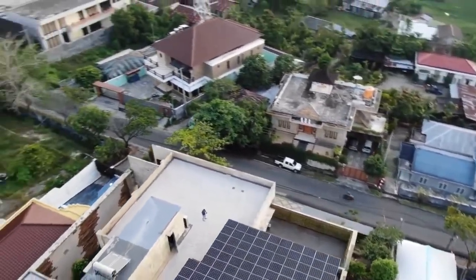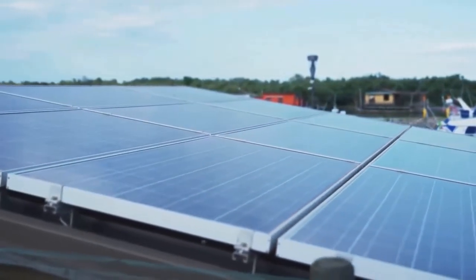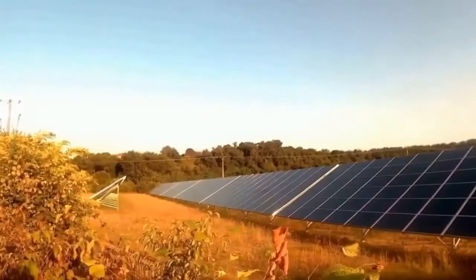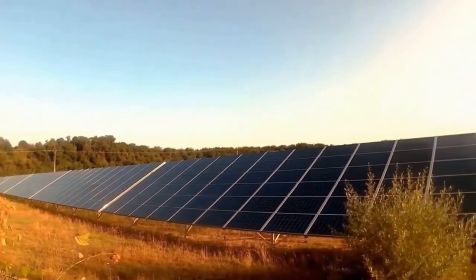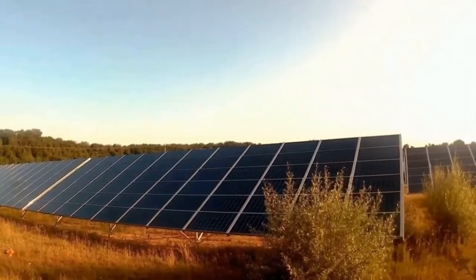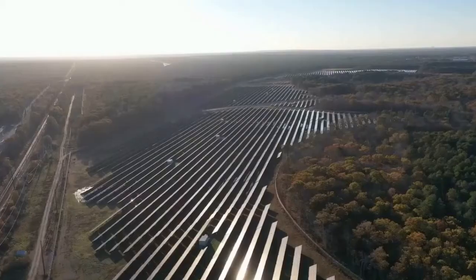Solar cities emphasize the widespread adoption of solar energy technologies, such as solar panels and solar thermal systems, to harness sunlight and convert it into electricity or heat. These technologies are often integrated into buildings, rooftops, facades, and even public spaces to generate clean and renewable energy.